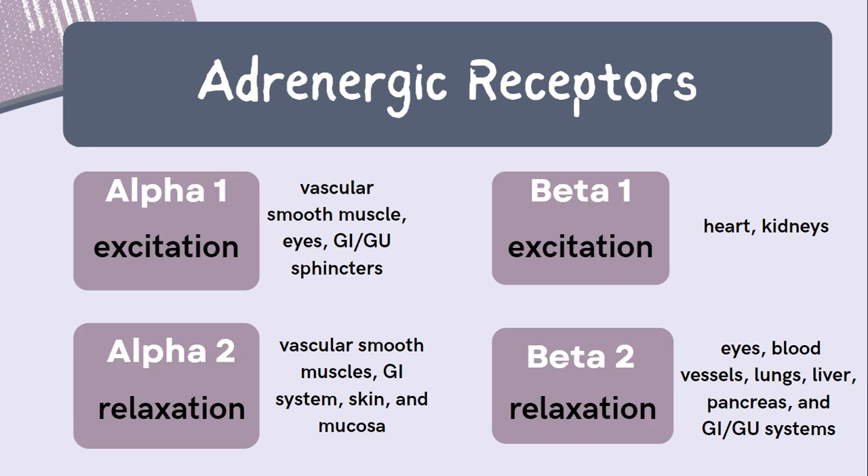There are also beta-3 receptors, but they are the least studied type. They are most commonly found in fat and the bladder, and activation of beta-3 receptors causes relaxation of the detrusor muscle in the bladder, leading to less frequent urination. Depending on the location of the receptor and whether the receptor has more of an excitation or relaxation response determines the physiologic response. For example, alpha-1 receptors in the skin lead to vasoconstriction, while beta-2 receptors in the lungs lead to bronchodilation, which is a necessity in a stress response.